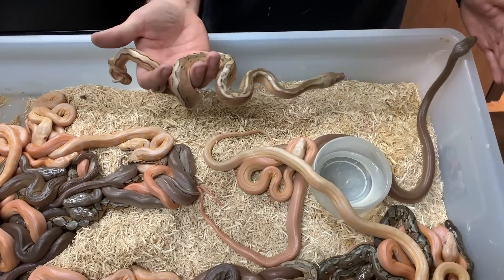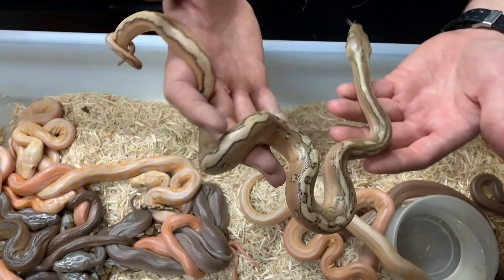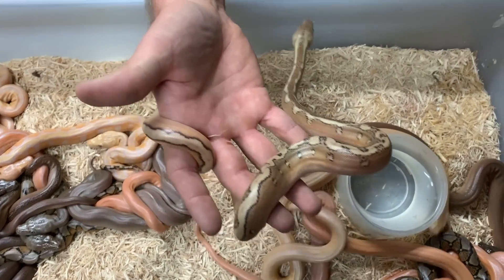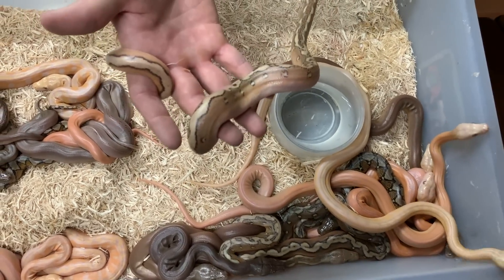This one is pretty simple to identify — it's going to be a Sunfire Platinum Phantom, 100% Het Purple. These have been made before, and a lot of them have been made already, but they're really colorful and good-looking animals, so that's why we did the breeding.